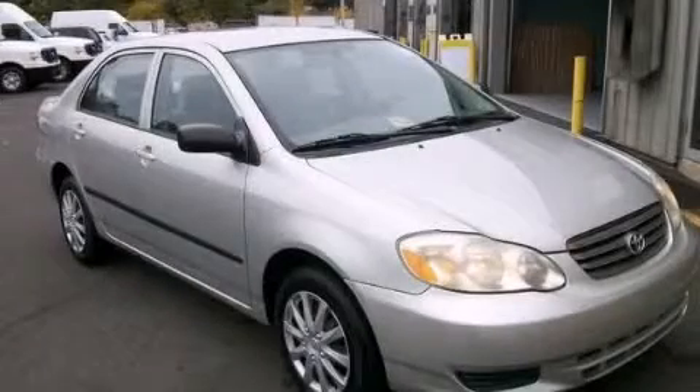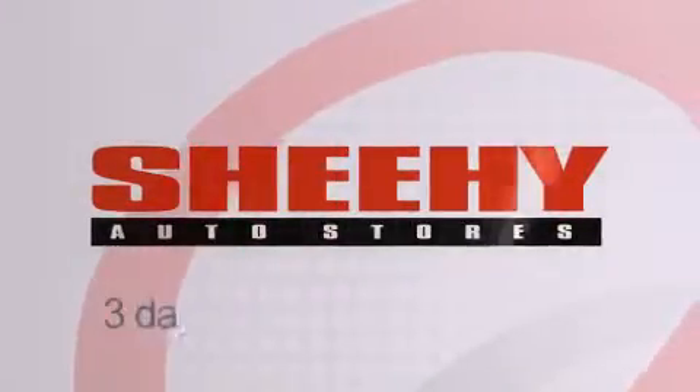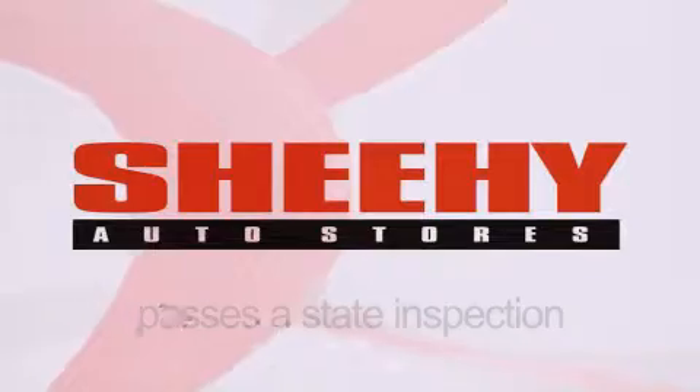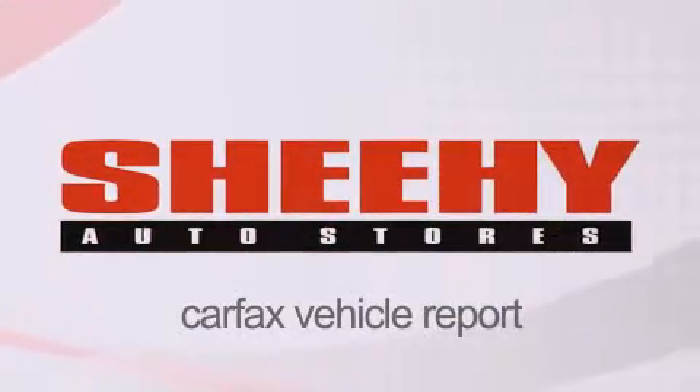Contact us today to arrange your test drive. Every Sheehy Select used vehicle comes with a three-day money-back guarantee, 60-day, 2,000-mile warranty, passes a state inspection, and our 175-point inspection system, and comes with a Carfax vehicle report.